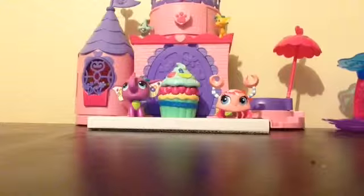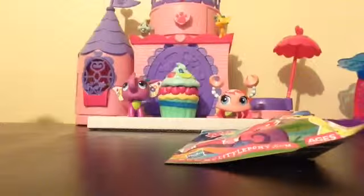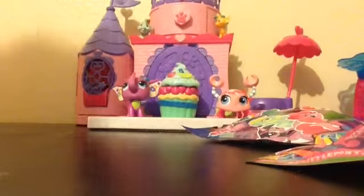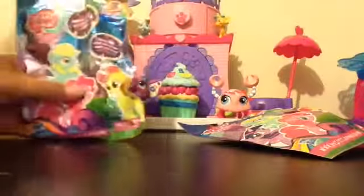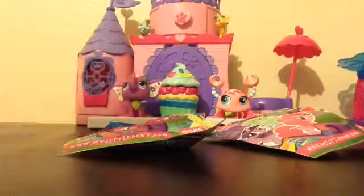Hi everyone! Today's the day we open up the My Little Pony blind bags. I got two of them at Toy Dress. If you guys didn't see me go toy hunting at Toy Dress, be sure to check out that video. So let's go ahead and get started opening up these My Little Pony blind bags because I'm so excited to open these up.